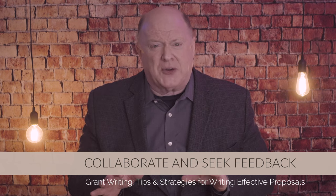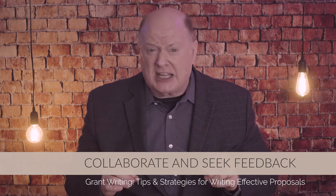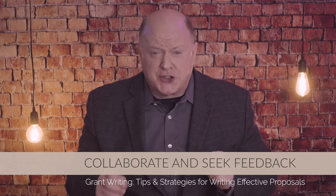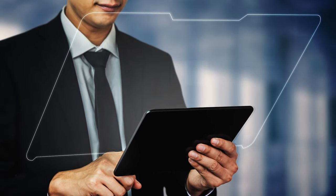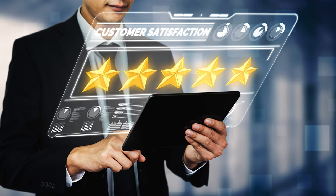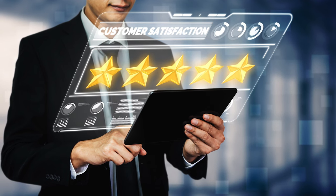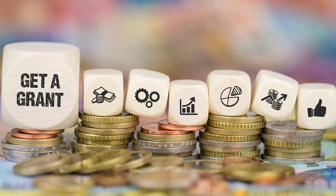Tip number five: collaborate and seek feedback. Grant writing is a team effort. Involve key stakeholders, program staff, and board members in the proposal development process. Their insights and expertise can provide valuable perspectives and strengthen your proposal. Seek feedback from colleagues, mentors, or other experienced grant writers before finalizing your proposal. Constructive feedback can help you refine your ideas and address any weaknesses. A fresh set of eyes can catch errors or suggest improvements that you might have missed. Consider conducting a mock review process where reviewers simulate the grantor's evaluation process — this can help you identify potential weaknesses and address them proactively.